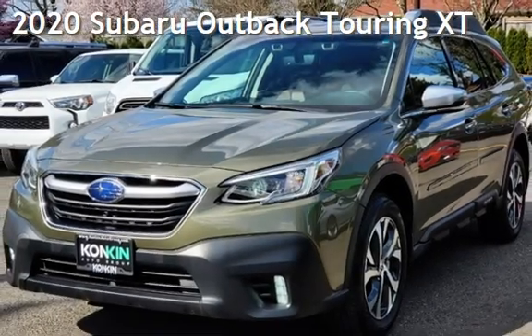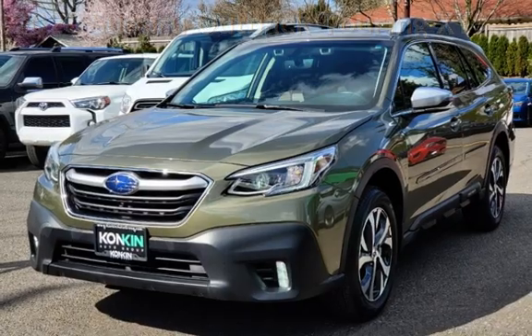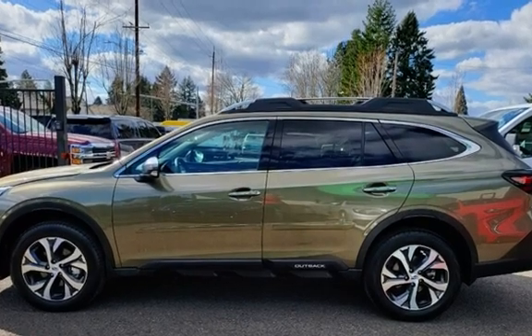Presenting a pre-owned 2020 Subaru Outback Touring. This four-door wagon has a four-cylinder, 2.4-liter H4 engine, with all-wheel drive, and an automatic transmission.